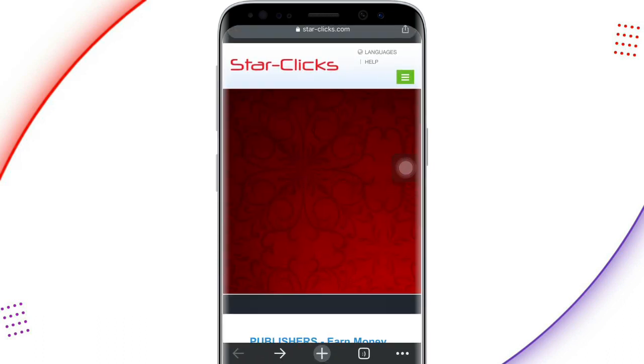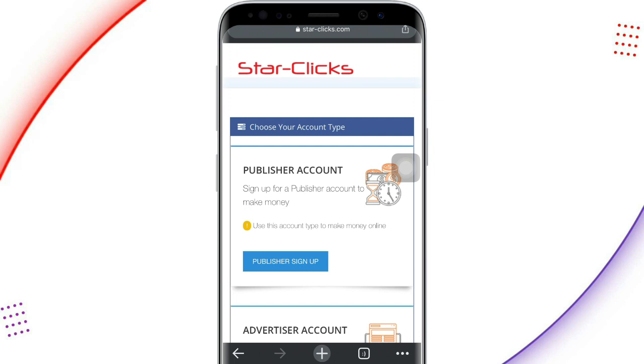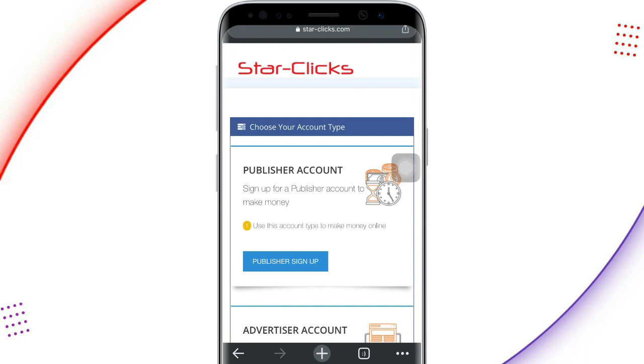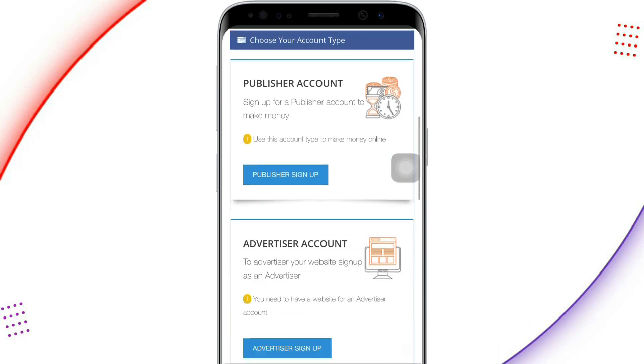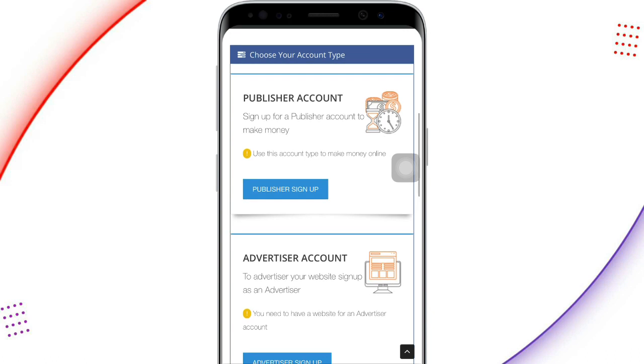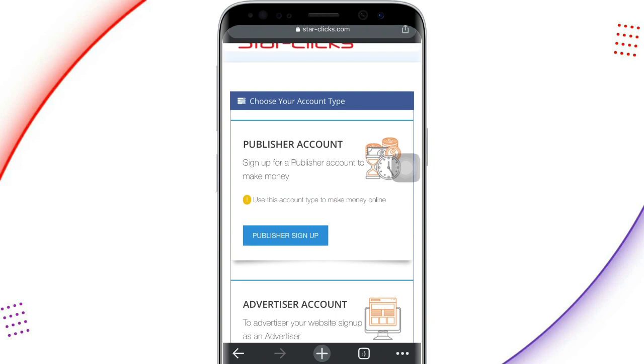Let's proceed to register for Star Clicks. Just click on the sign-up button and it will take you to this particular page. We have two account types here — publisher accounts and advertiser accounts. For those watching this video who want to make money, you proceed to sign up with the publisher account. If you have a website and want to advertise it, click on 'Advertise Sign Up.' To make money, click on 'Publisher Sign Up.'